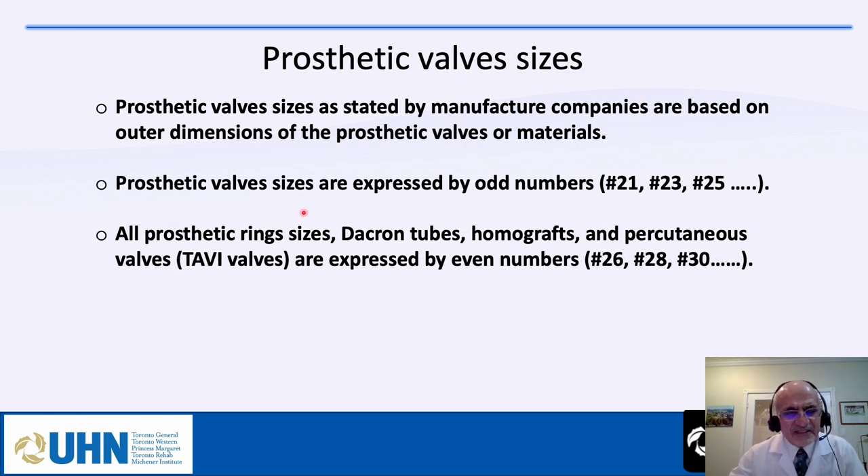Prosthetic valve sizes stated by manufacturers are based on the outer dimension of the sewing ring or materials. Prosthetic valve sizes are expressed by odd numbers — like 21, 23, 25 — while annuloplasty rings, dacron tubes, homografts, and pericardial valves are expressed by even numbers, like 26, 28, 30.